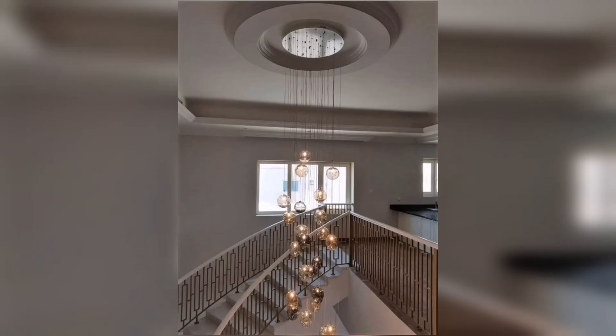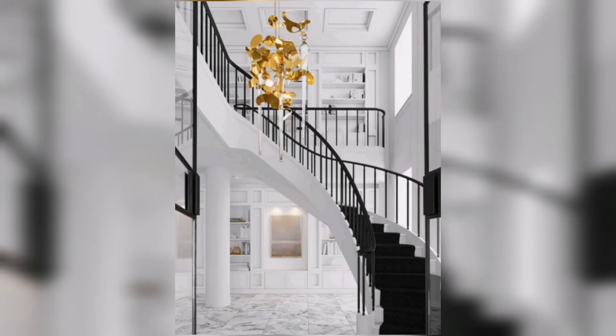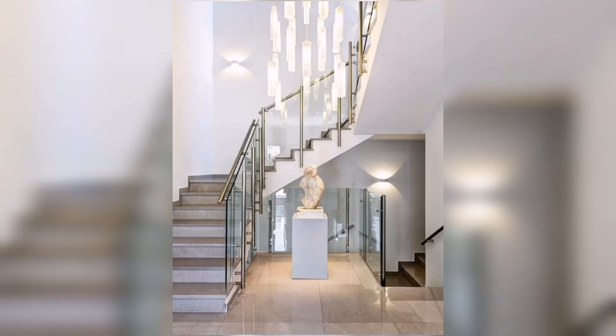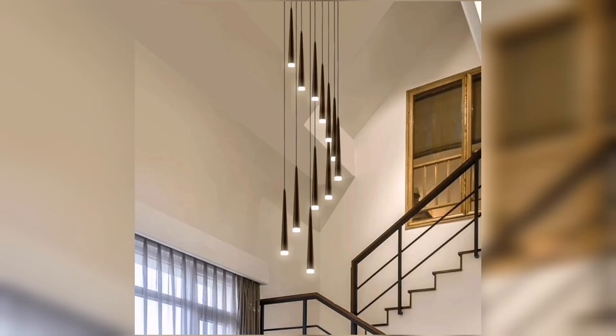Now let's talk about the size and scale of a chandelier. When choosing a chandelier for your staircase, it's important to consider the height and width of the space. A large dramatic chandelier works well in a double-height foyer, creating a stunning focal point that demands attention. On the other hand, if you have a smaller staircase, a smaller or medium sized chandelier can still make a big impact without overwhelming the space.